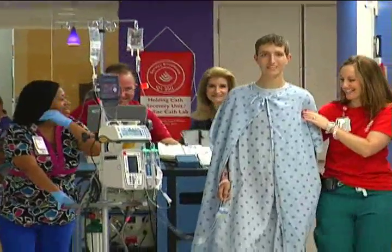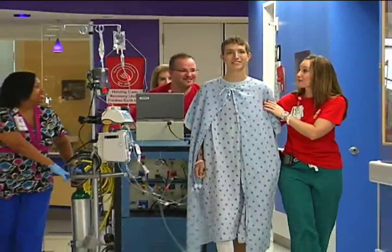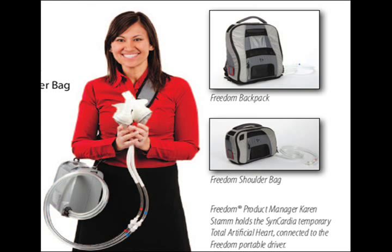Right now the device is driven by a very big machine that's literally 400 pounds. But probably in the next week to week and a half, after he gets to the floor for a few days, we're going to be switching him to a much smaller device called the Freedom Driver. They call it the Freedom Driver because the patient can wear it on a backpack, walk around much easier, and leave the hospital. As long as his strength continues to improve, we'll switch him to the Freedom Driver and hopefully get him home while he waits for his heart transplant.